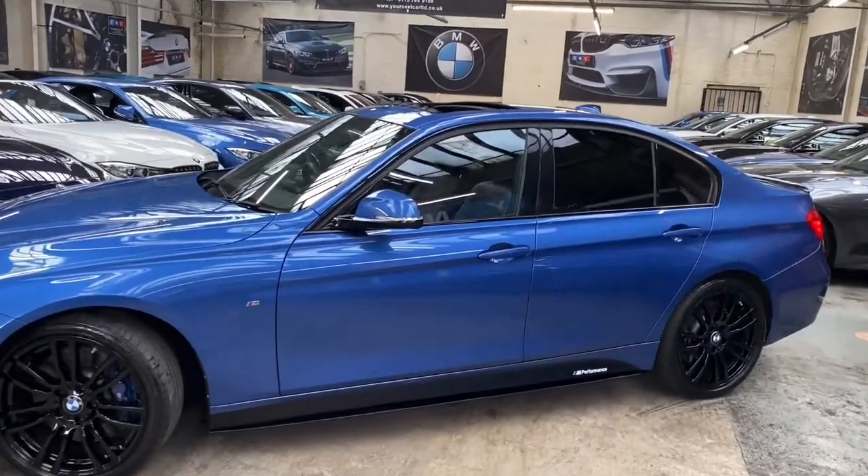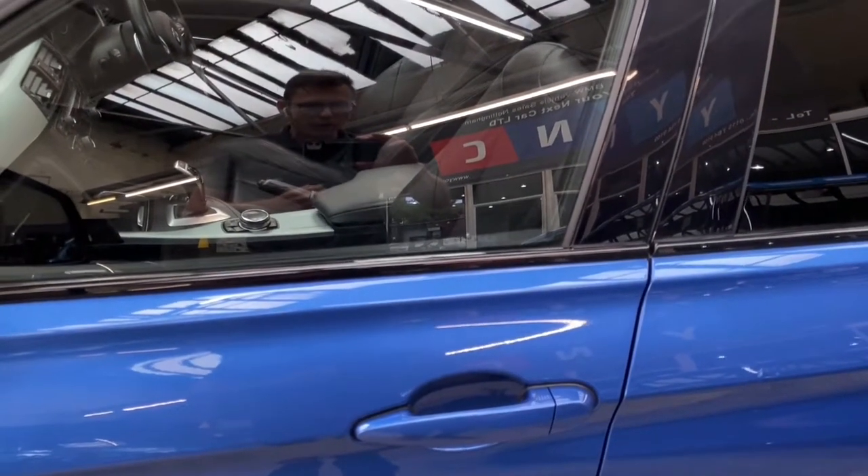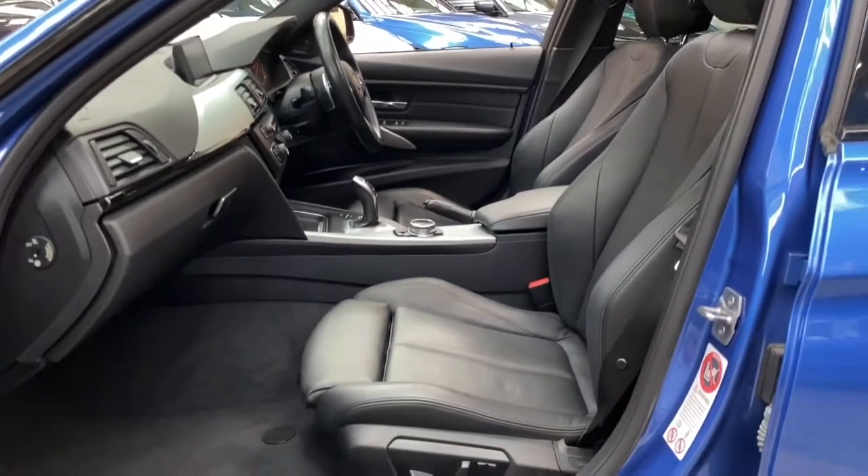Thanks to the Plus pack, it also has the sun protection glazing. One very nice and always sought-after optional extra is the comfort access pack, which means we do have complete keyless entry — I can walk up to the car with the key on my person and it'll unlock.